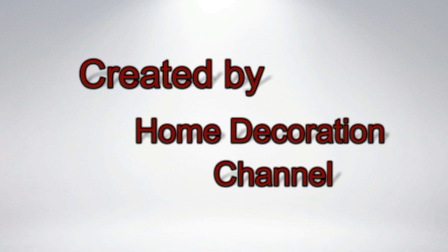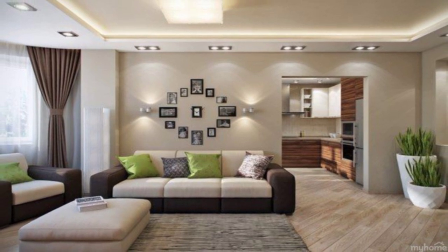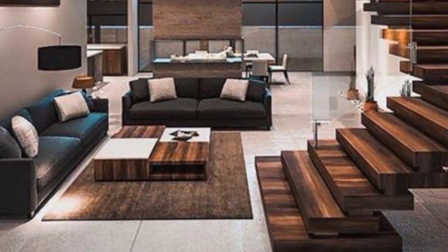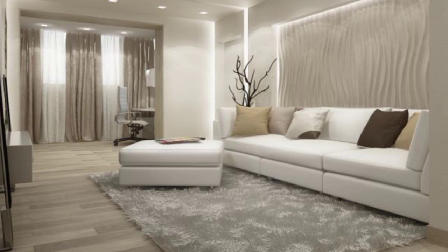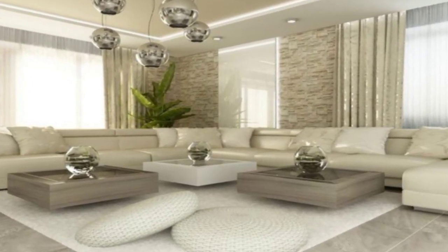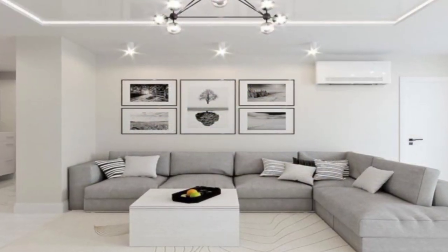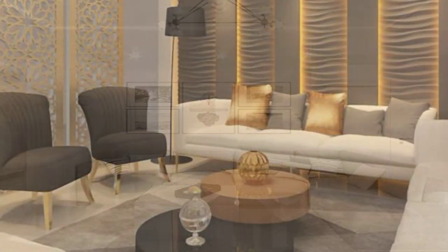Looking for wall decor ideas to refresh your space? Those empty walls are filled with possibilities, and a few additions can make a house feel like a home. If you're ready to turn those stark bare walls into stylish centerpieces, keep watching. No matter your style, we have the tricks that can amp up your walls and bring out your personality and taste. Whether you're an art collector, a nature enthusiast, or a book lover, your walls can be customized so you can be surrounded by the things you adore.